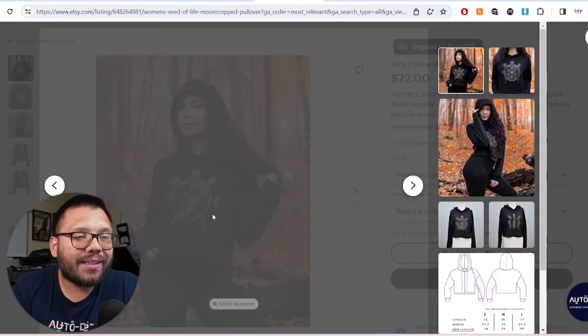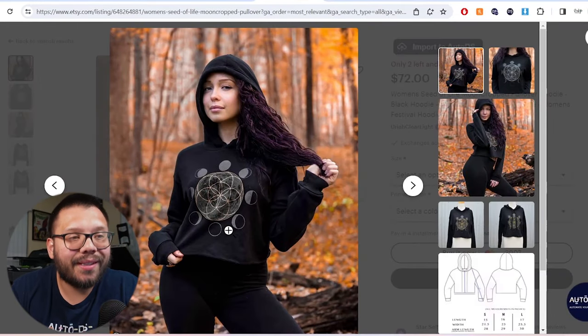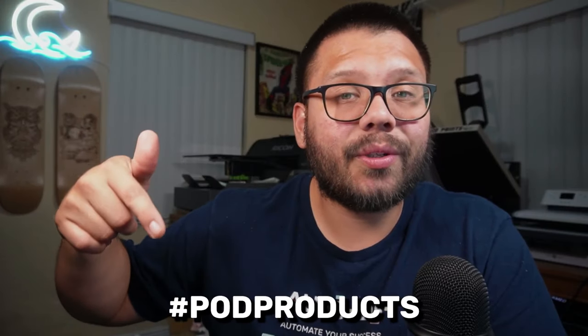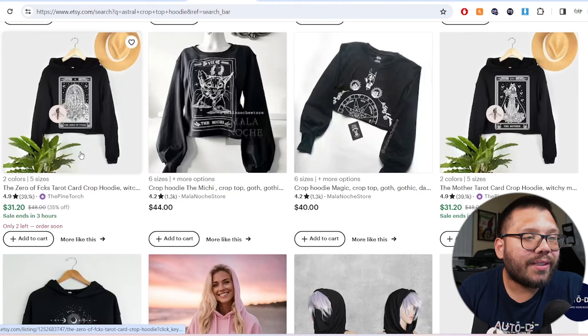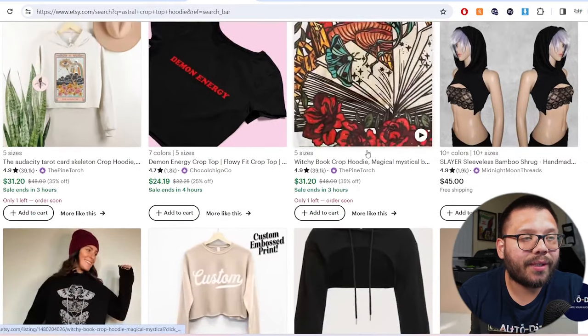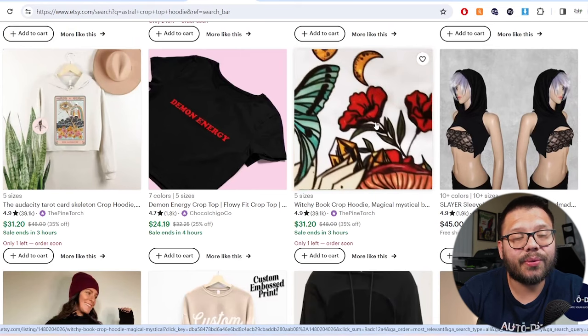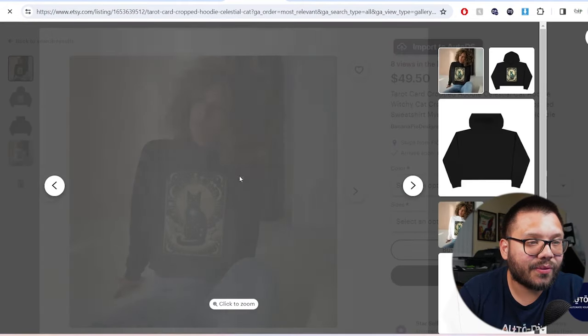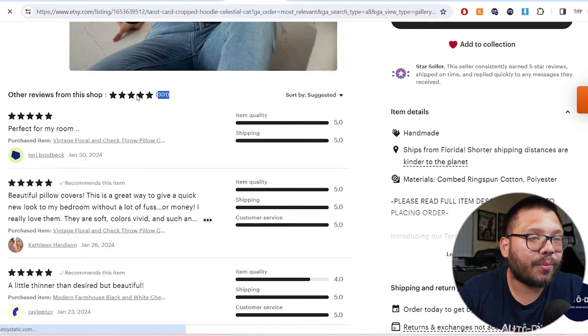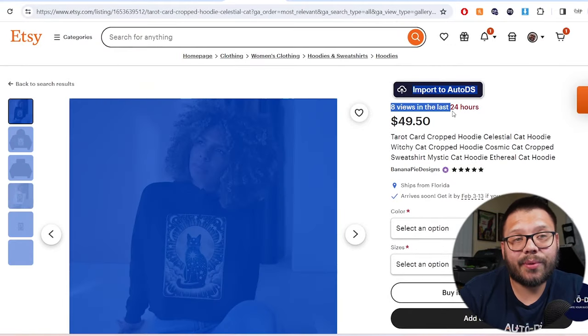Take a look at this design — it's just the different moon phases, nothing crazy about it. You can recreate this fairly easily. Comment down below hashtag POD products and let me know which one of these is your favorite so you can get a relevant design. They also have other similar ones — a tarot card running for $31, another at $44, and some more complicated full-color ones. One that stood out to me had a black cat in it, running at $49.50. Eight people viewed it in the last 24 hours and the shop has 301 reviews — the product doesn't have reviews yet, but it's going to start making sales soon, especially since people are viewing it.